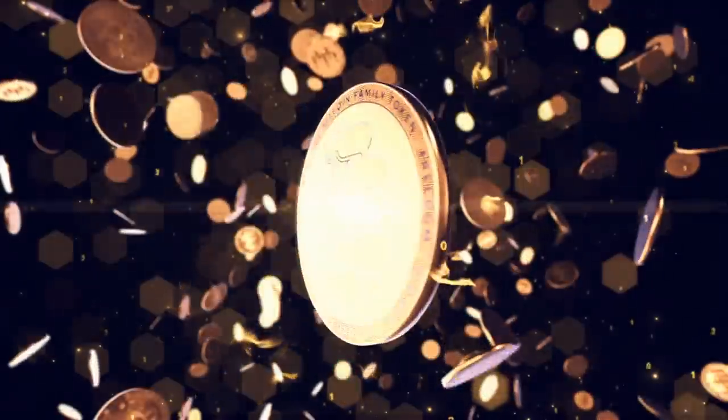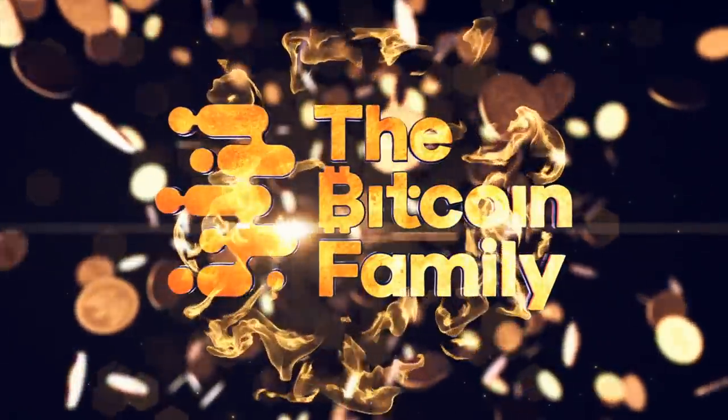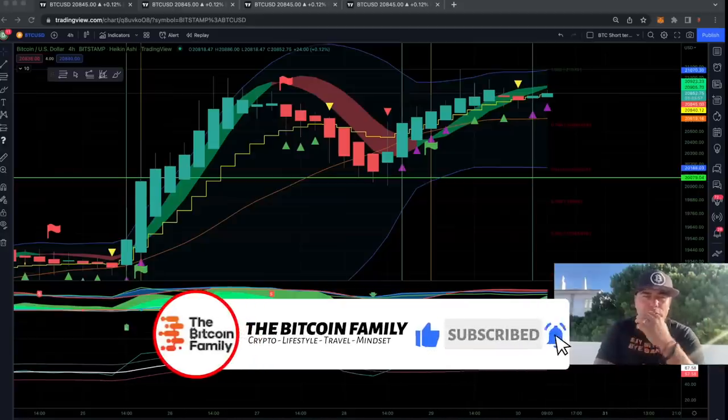I made five — five amazing charts in this video that you really need to see. I didn't make a video for a very long time, like three or four days. I needed some time to reset, as it was a very busy period. Now let's quickly jump into the amazing charts to show you what is happening.